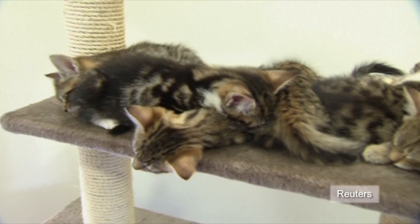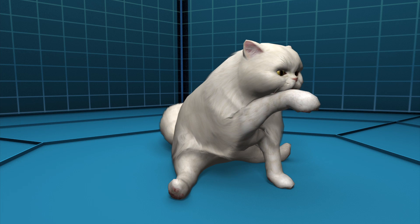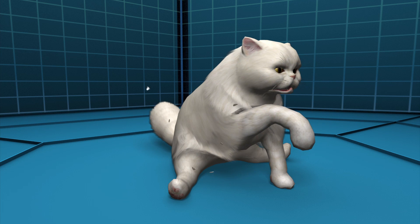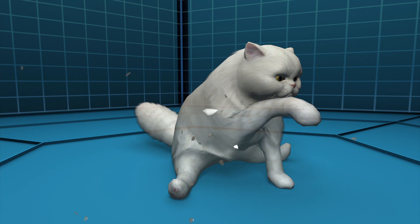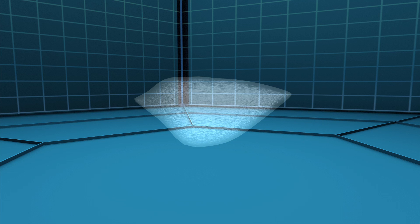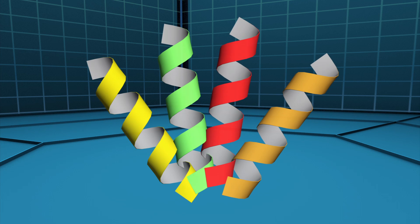Scientists in the UK have discovered how allergic reactions to cats are triggered. Cat dander, the microscopic pieces of dry skin cells often accompanied by dry saliva from grooming, is the most common cause of cat allergy. It contains the Fel-D1 protein, which can trigger an allergic response.